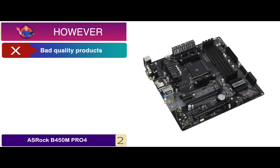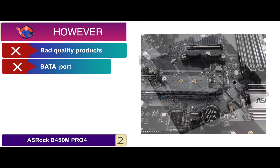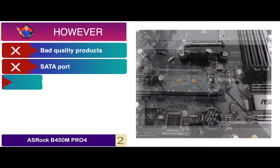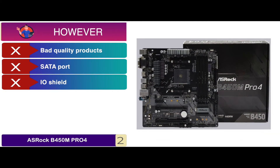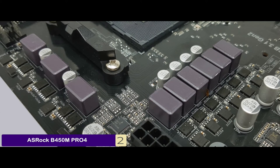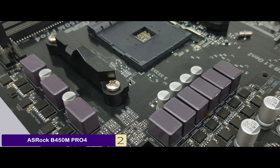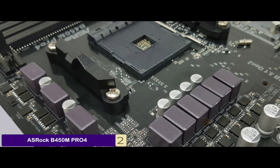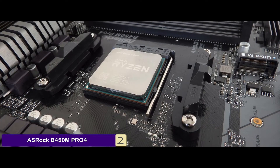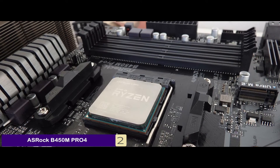However, bad quality products were received by a few people. The SATA port can get in the way of the GPU because of its length. And the IO shield requires improvement and has no onboard switches. The bottom line is, it has DIMM slots and dual-channel memory architecture with a max capacity of 64GB. It comes with 4 SATA 3 ports and supports hot plugging. And it consists of the AMD B450 chipset.